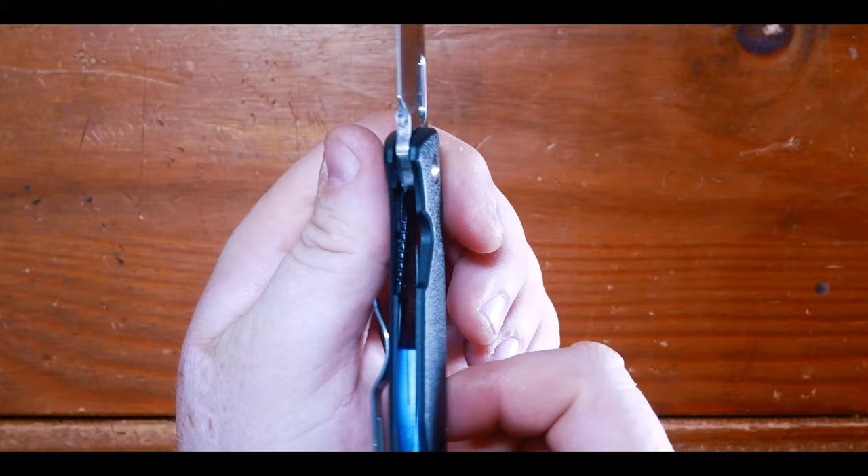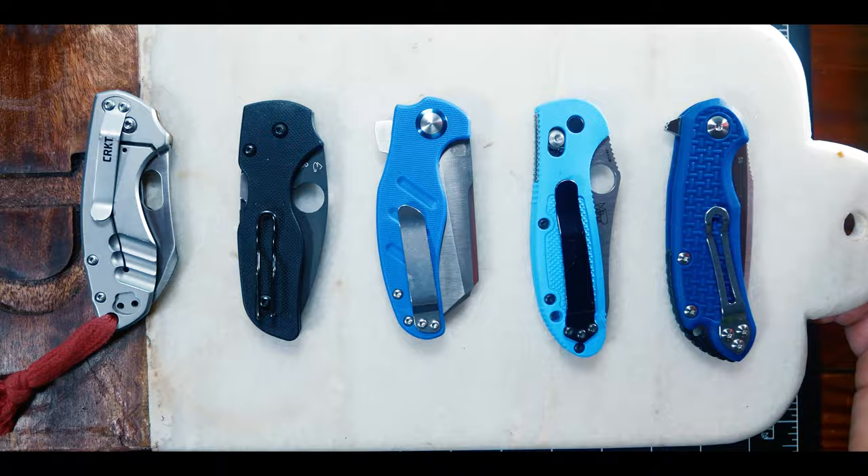Let's check the lockup — the liner comes in at about 30 to 35 percent in on the tang, which is okay. The liner is pretty thin, but hey, it's a budget knife.